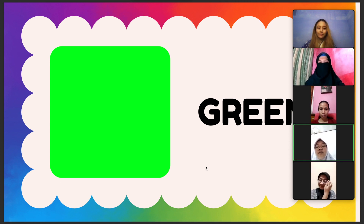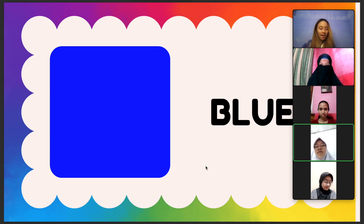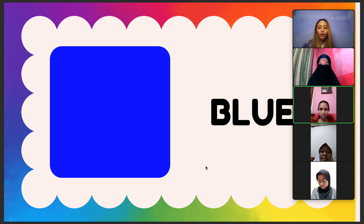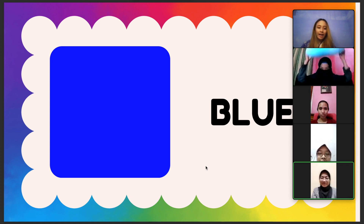And next is the fifth color in the rainbow: blue. If we spell it, it will be B, L, U, E. Can we spell it together? One, two, three. B, L, U, E. Say it together, one, two, three. Blue. Yay, that's correct!